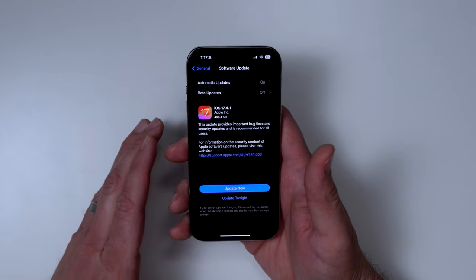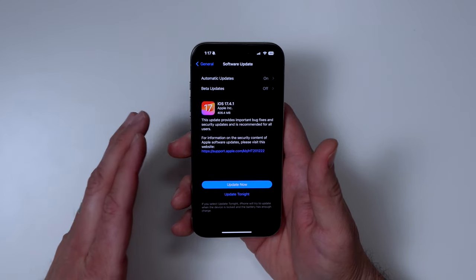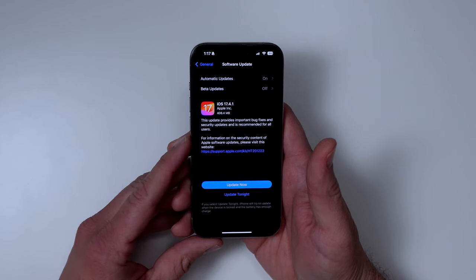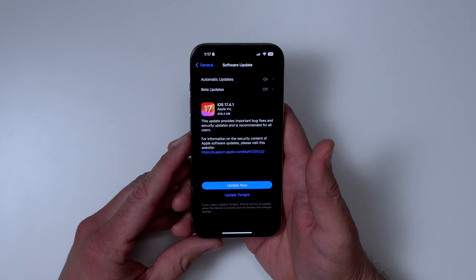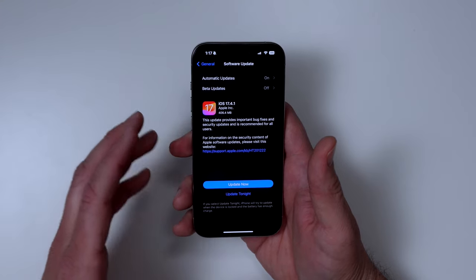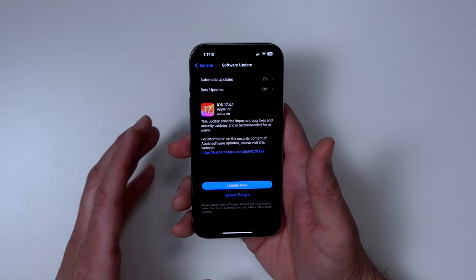They finally released the security notes on what was fixed. If you have not updated yet, I highly recommend that you do it as quickly as possible because there was a fairly big security flaw that was fixed in this. I also believe that is why Apple kept it quiet in the beginning on what was actually fixed.